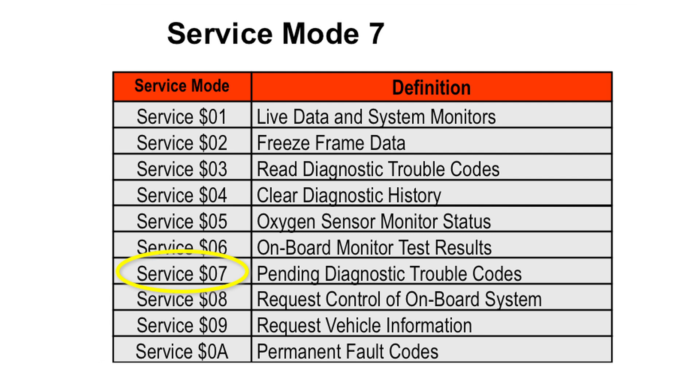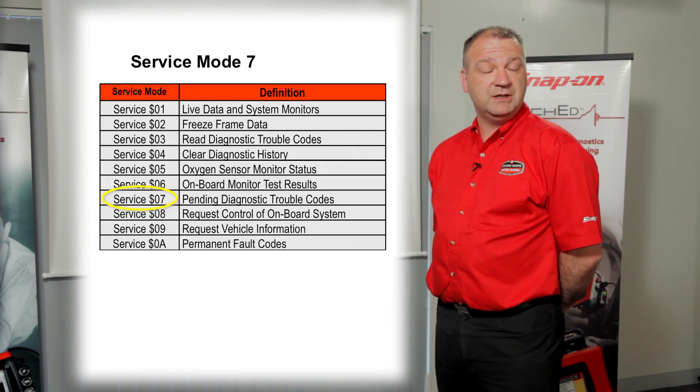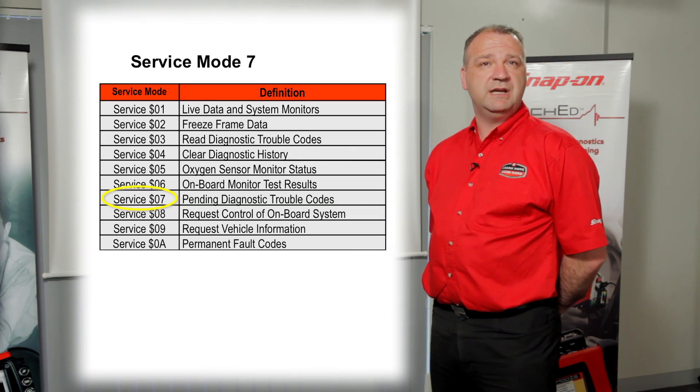What's the benefit to the technician of Mode 7? Well, it retrieves intermittent fault codes that don't necessarily put on the MIL light, so you may have an intermittent glitch within a vehicle. It doesn't post a fault code because it has to see it three drive cycles one after the other to post a hard code. So the ECU will put this into Pending Codes if it's an emissions-based problem.